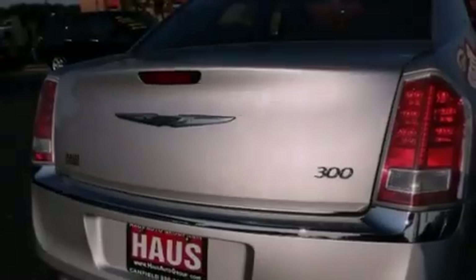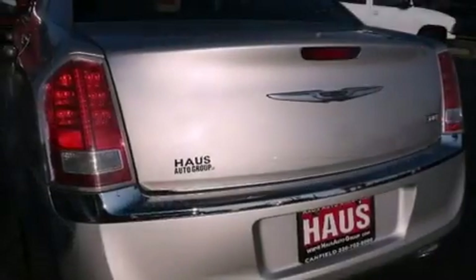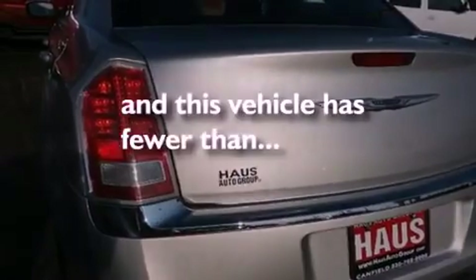Also included are a sentry key theft deterrent system, front and rear floor mats, projector beam halogen headlights, a power driver's seat, and this vehicle has fewer than 27,000 miles on the odometer.